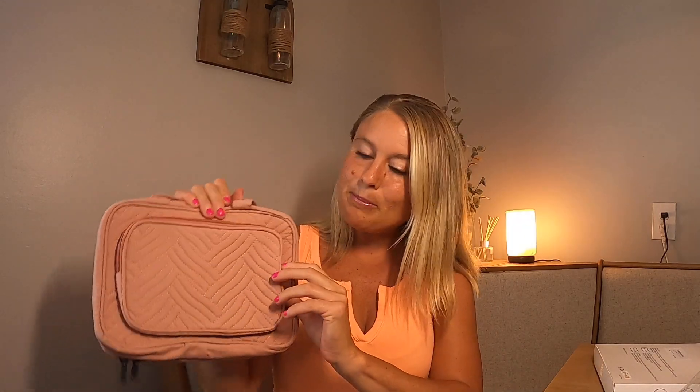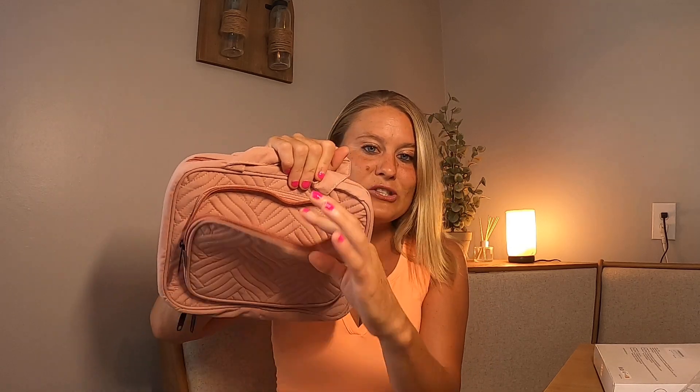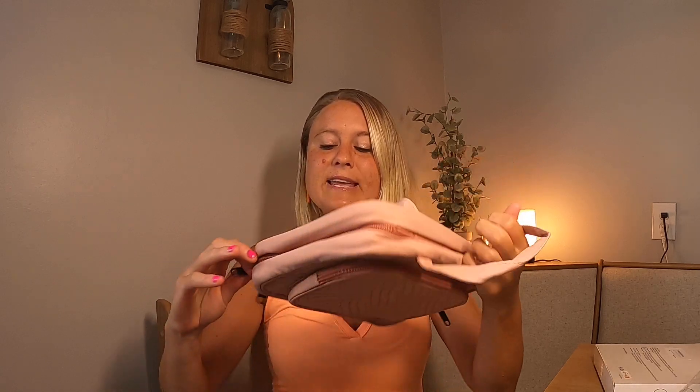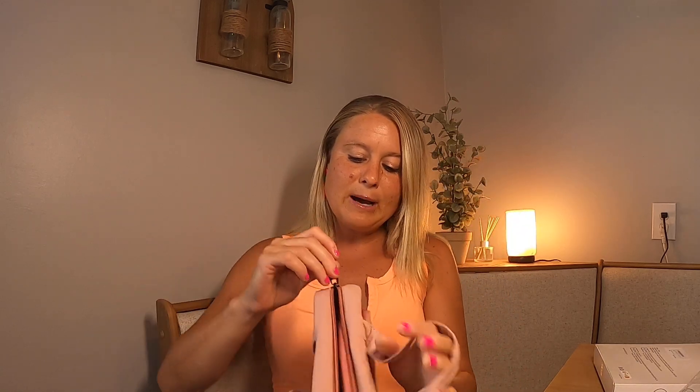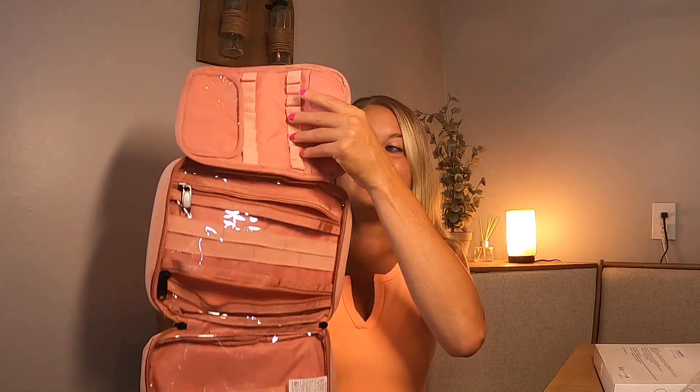It's got a really nice handle up here at the top. Then it has a zipper compartment right in the front — you have the zipper, and that opens up to lots of space in there, so you have space in the front to put things. I love this material — it's this really nice soft quilted material. Then you have your zipper part right here, which is going to open it up.